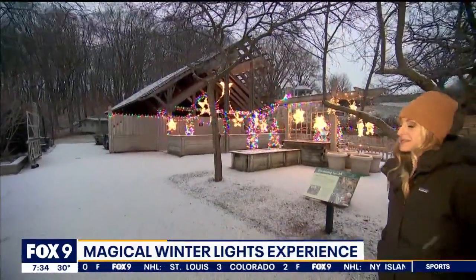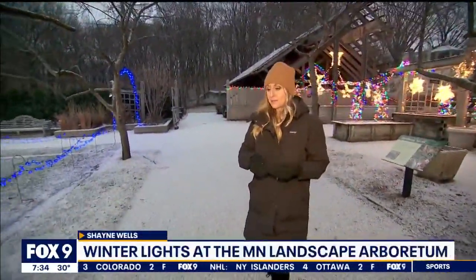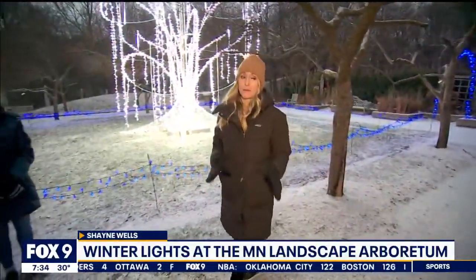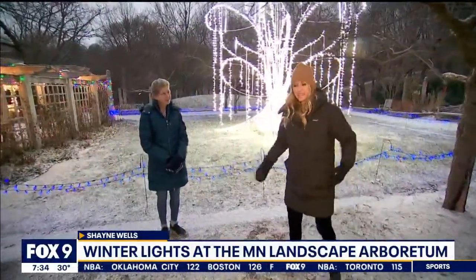We typically think of visiting the Minnesota Landscape Arboretum to get our apples, to see the tulips, the summer flowers show, the fall colors. But what about the wintertime? It's actually a really popular spot as well, and you can see why all around me, because it's all aglow and it's botanical themed.